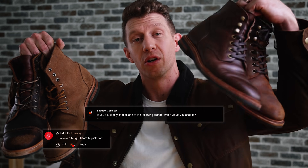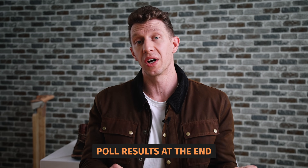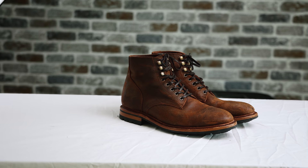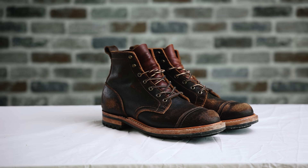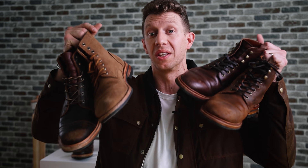I put out a poll asking if you could only choose one brand, which would you choose: Truman, Grant Stone, Parkhurst, or Oak Street? The results are pretty shocking and I'm going to share what those poll results were at the end of this video. I also wanted to break down these different brands because they're really similar in price and construction, all really well known and well respected. Stick around to the end to see which of these four brands over 400 of you thought was the best.